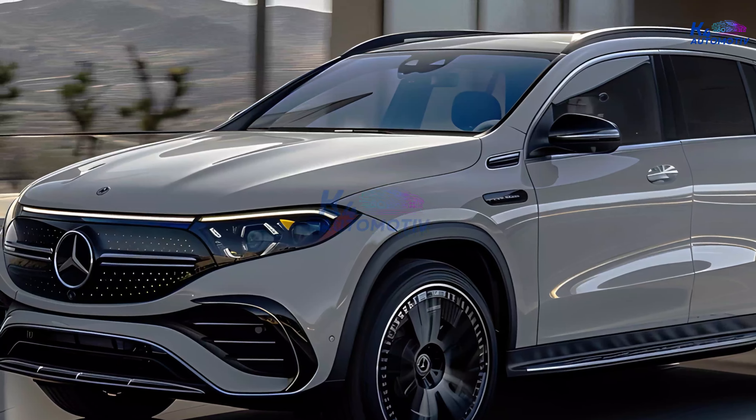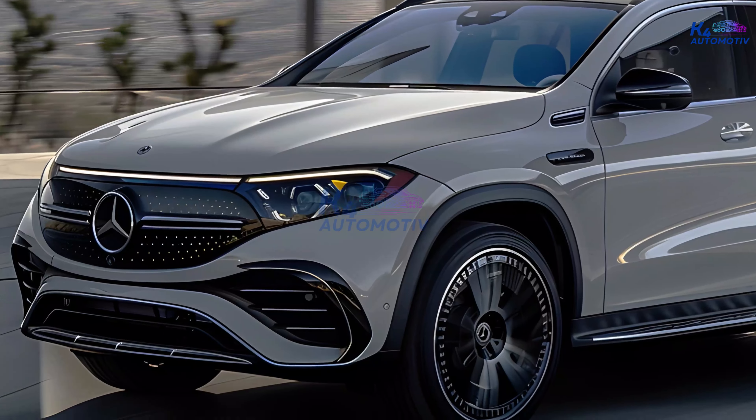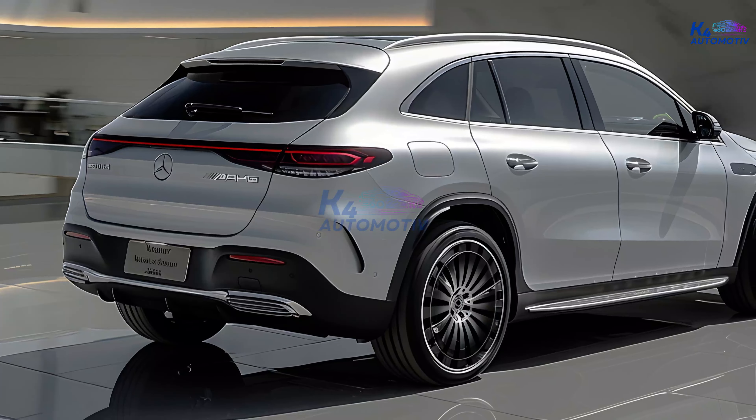Introducing the epitome of luxury and performance, the Mercedes-Benz GLE. With its sleek design and powerful presence, this midsize SUV redefines sophistication on the road.